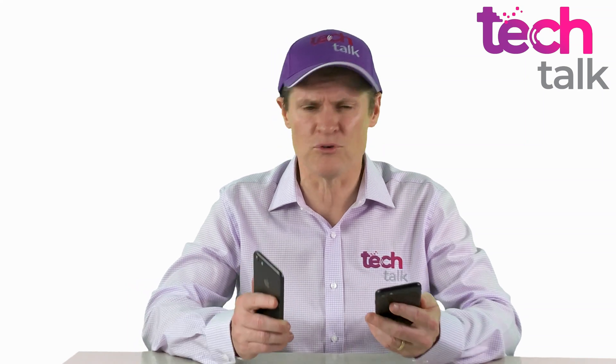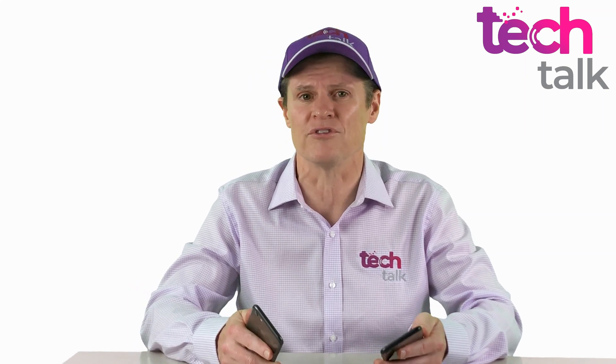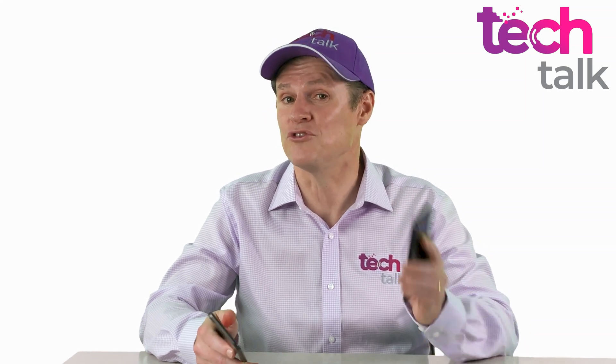Surely, with the same physical components and an upgraded processor, the newer phone would have at least the same reception. Unfortunately, the iPhone SE 2 was not given a blue tick by Telstra. I was interested in the performance of the iPhone SE 2, so I decided to do some of my own testing.